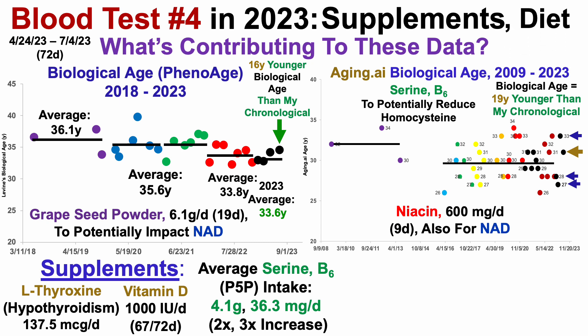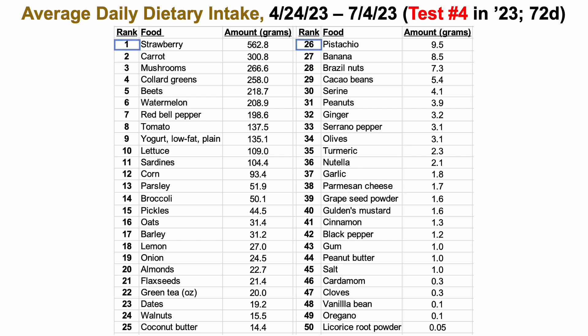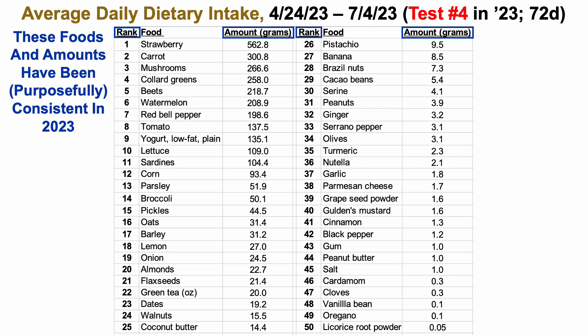So that's it for supplements, which brings us to diet. What diet composition corresponds to test number 4? This will be my average daily dietary intake over that 72-day period. I've ranked these foods from 1 to 50 in terms of highest amount in grams to lowest. The list is all in grams, with the exception of green tea at number 22, which is in ounces. These foods and amounts have been purposefully consistent in 2023 over the first four tests.